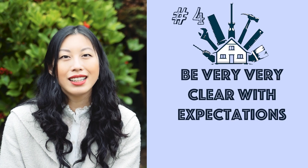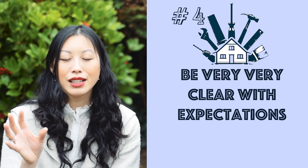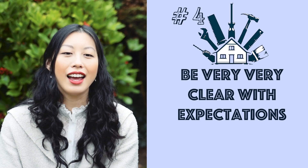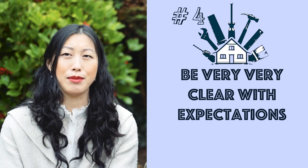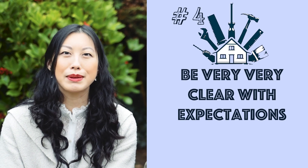Number four, be very clear with your expectations. Some minor details — like with the tiler, I wanted a certain pattern on my wall because they come in five different pattern tiles. I had to come in and correct him, ask him to take some tiles off and move them around because he had them upside down or had the pattern wrong.